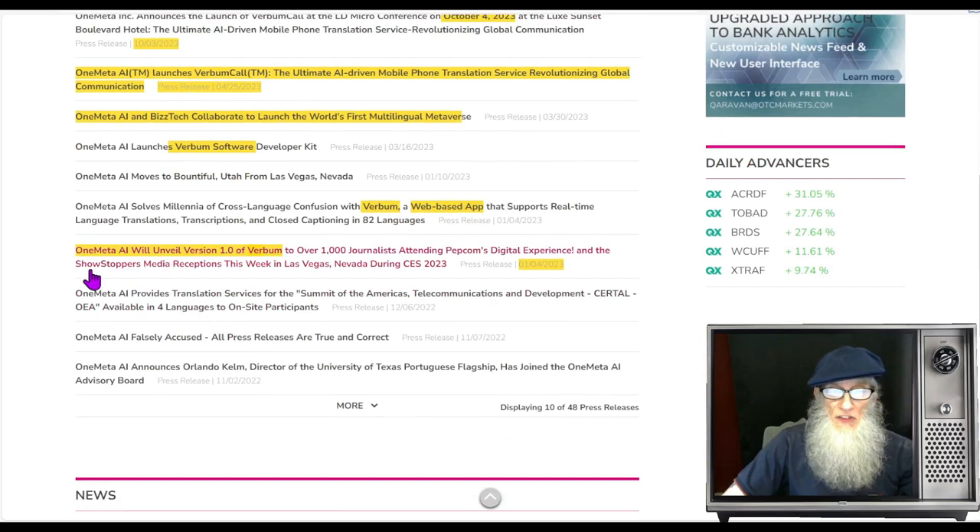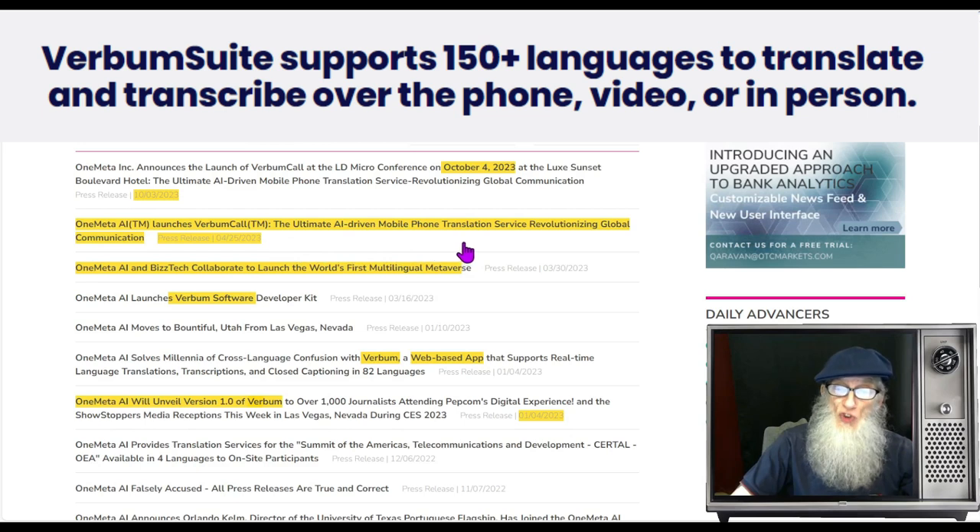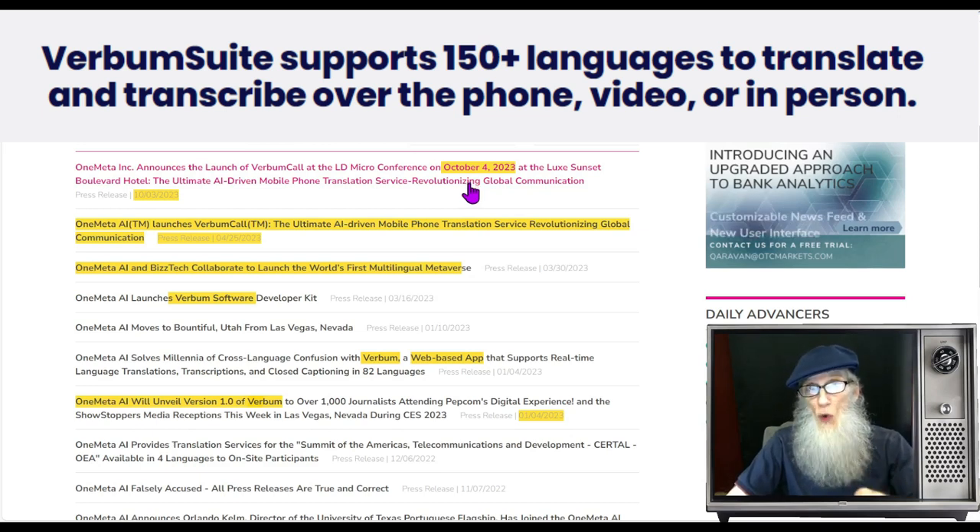Back in January we got two pieces of news: One Meta AI will unveil version one of Verbum to over 1,000 journalists attending Pepcorn's Digital Experience, and One Meta AI solves millennia of cross-language confusion with Verbum — a web-based app that supports real-time language translations, transcriptions, and closed captioning in 82 languages. Then in March the company launches the Verbum Software Developer Kit, and along with BlizzTech, collaborates to launch the world's first multilingual metaverse. Then in April, the company launches Verbum Call — the ultimate AI-driven mobile phone translation service.